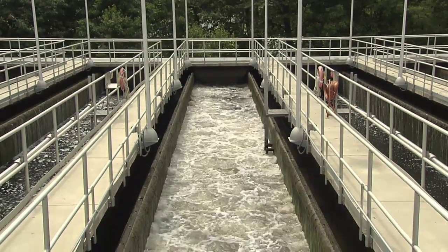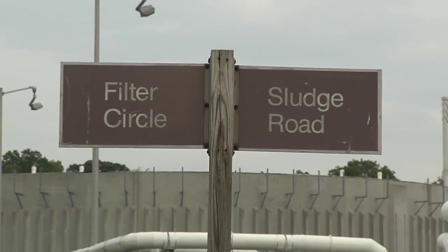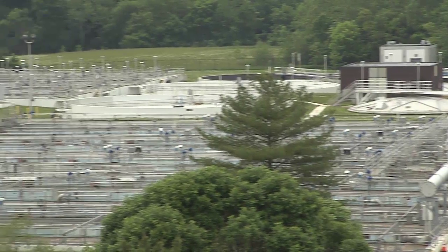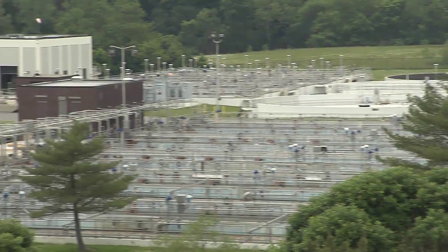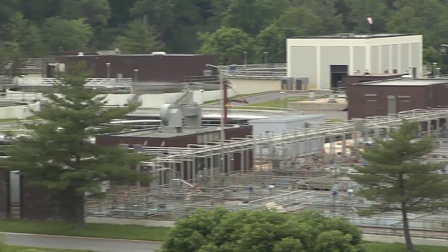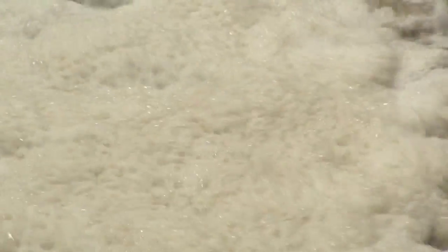From tanks bubbling over with sludge to street names like Sludge Road and Filter Circle, there's no mistaking where you are. Located on a sprawling 40-acre site, the Howard County Wastewater Treatment Plant is responsible for cleaning and disinfecting over 18 million gallons of wastewater a day.